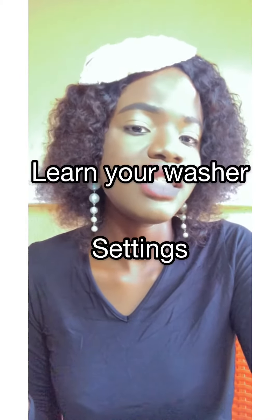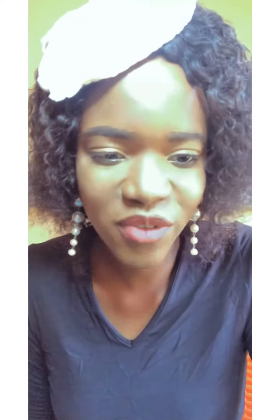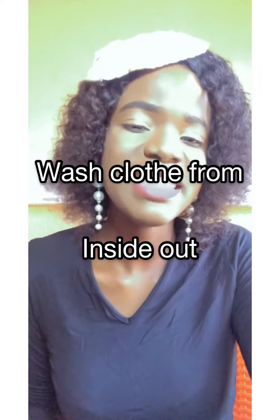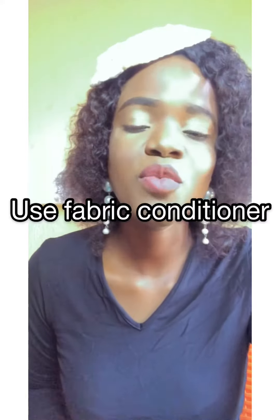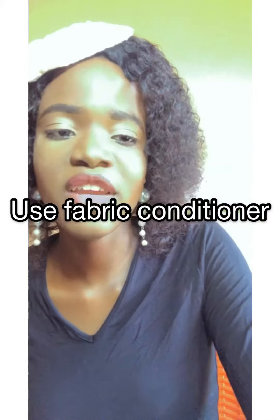Learn your washer settings to prevent your clothes color from fading. Air out your clothes — don't wash — when possible. Wash clothes inside out. Use fabric conditioner to prevent your clothes color from fading.